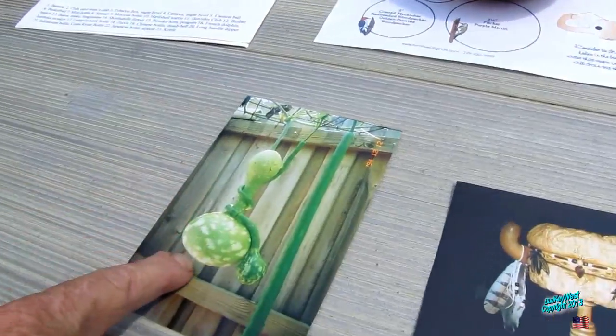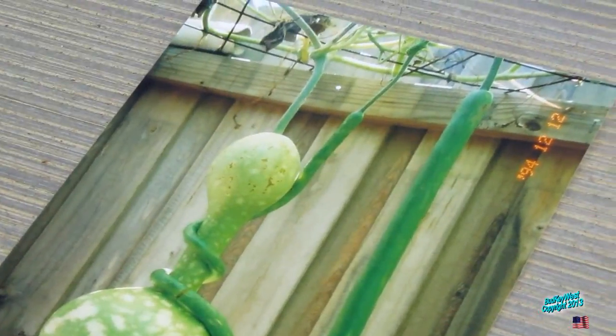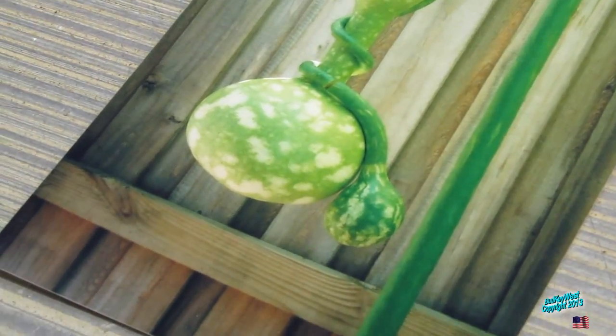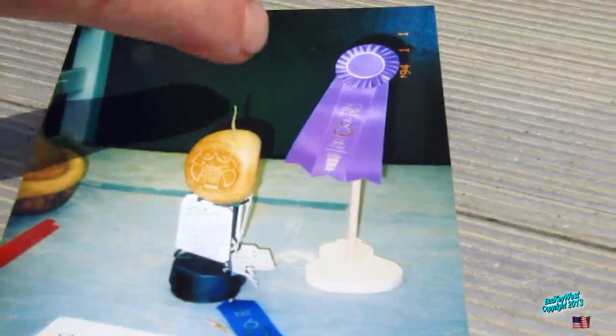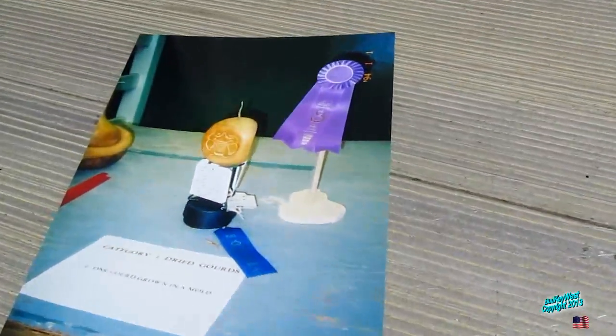Here's one I did — it's an Indonesian bottle gourd with a long-handle dipper gourd twisted around it. Yeah, it looks like a snake, doesn't it? This is a picture of this one here. I got first place there and best of division.